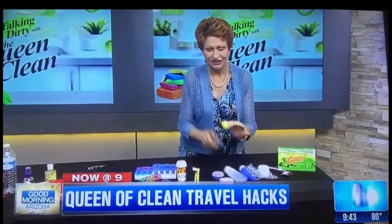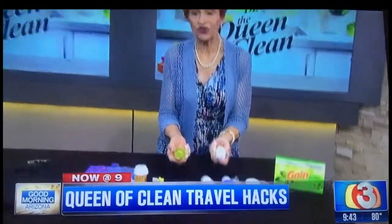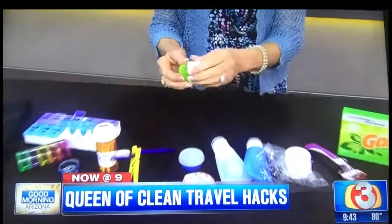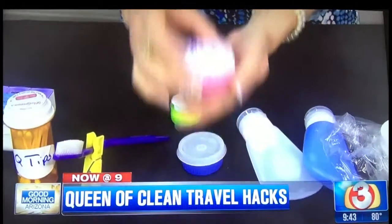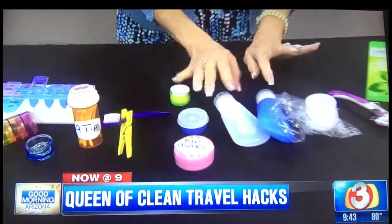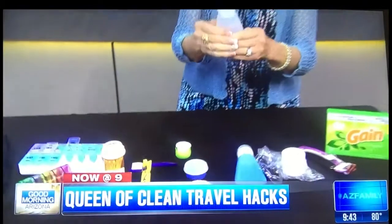If you've got large makeup items and want to cut down on size, use small containers that work well for you — put eye cream, moisturizers, and face products in little cases. These bottles are the right size for the airport. Find them on Amazon.